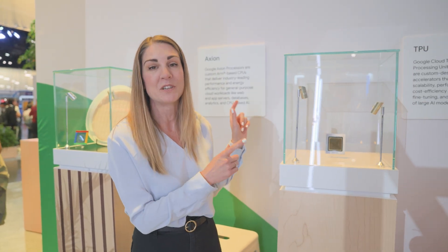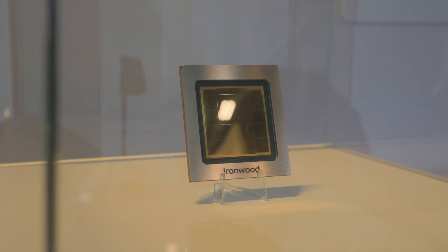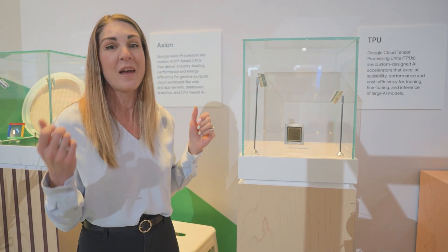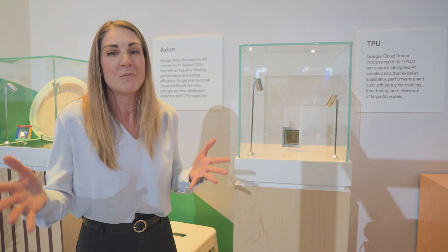Let's go take a look at something that's for AI. This is a Tensor Processing Unit, or TPU. We've been building these again for over 10 years. This is our seventh generation right here, called Ironwood — it's the most powerful TPU we've ever built. It's going to change the way we do AI workloads. This is how we train Gemini at Google. What are you guys going to build with it? You can build anything.